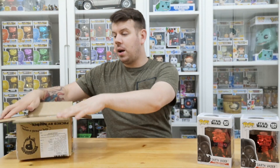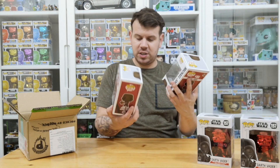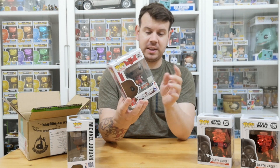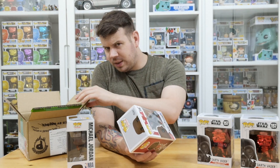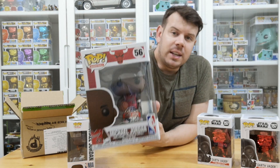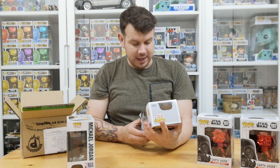Moving on to the next ones — these are the Michael Jordans. This one I think is a Target exclusive; it's got a special edition sticker on so that will possibly be coming off. The box condition is great — absolutely perfect, no dings. I'm not sure how they don't get damaged in transit because the box isn't very secure, but they are really thick boxes. There is a bit of dust in there too.